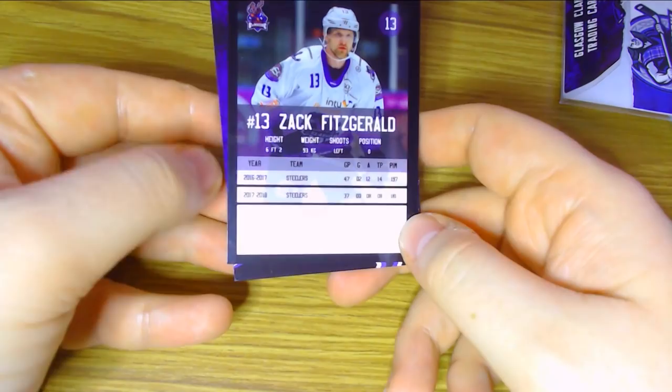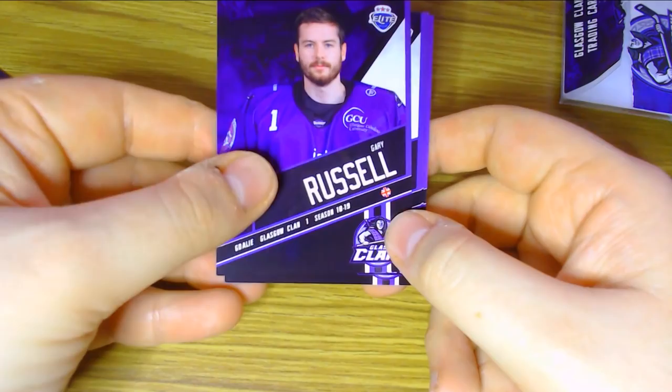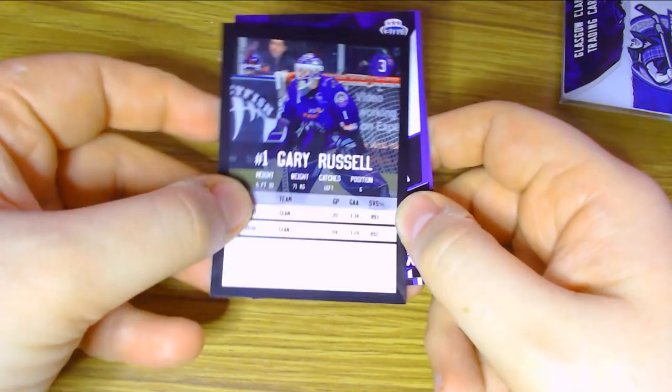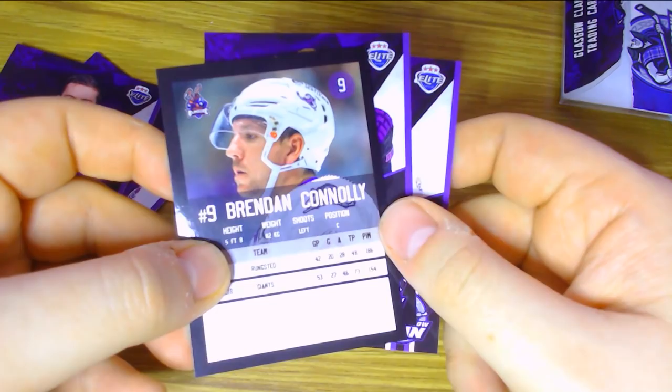Then we have Matt Hayward, a British-born player on the list with 16 points and then 14 points — not too shabby. We then have Gary Russell, the goaltender for the Glasgow Clan, a Brit, who played with the Clan for the past two seasons. He had a goals-against average of over three and an under-900 save percentage, but he only played four games last season anyway. Then we have Brendan Connolly, who played with Runstegg in 16-17 and the Giants in 17-18, scoring 73 points in 53 games for the Belfast Giants with 154 penalty minutes.